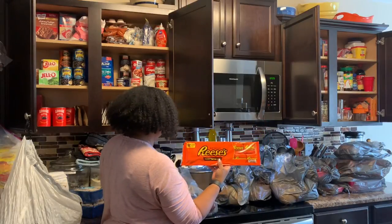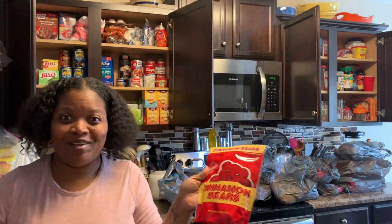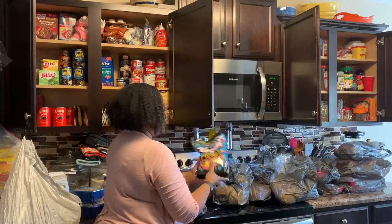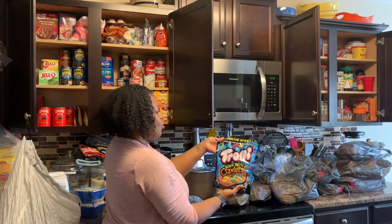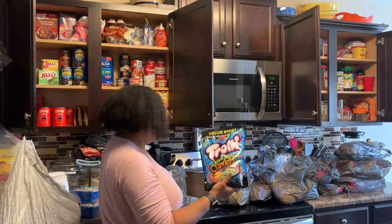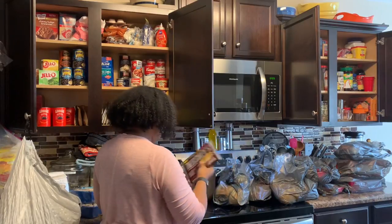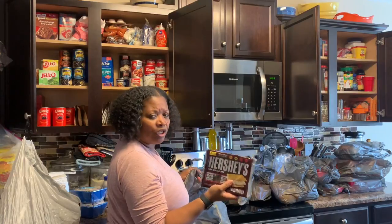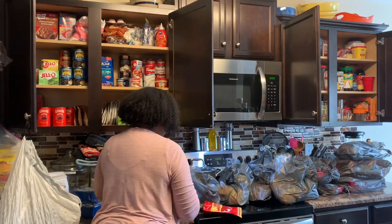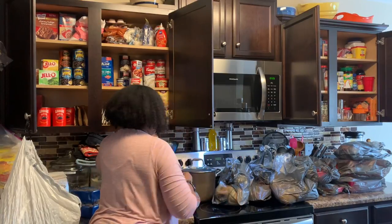I got some cinnamon gummy bears — you know what those are for, because I love cinnamon, so I got those for me. And I got some sour gummy worms. This is about as sour as I can take. Jalala and Lauren both like the Hershey's candy bars, so needless to say those are going upstairs in my room because if I leave them in the kitchen they'll run through them quick.